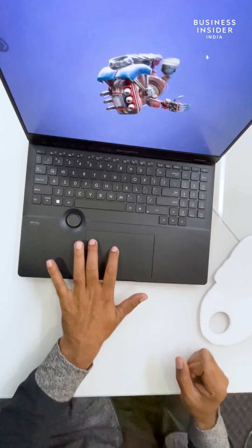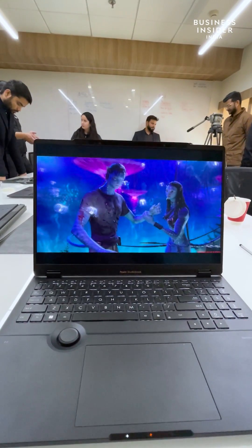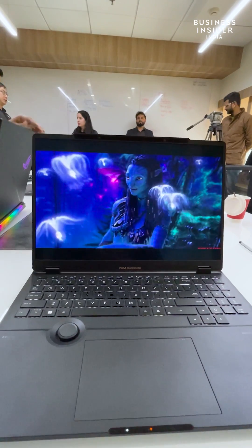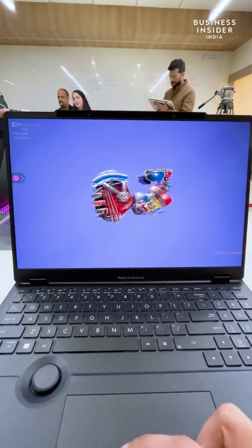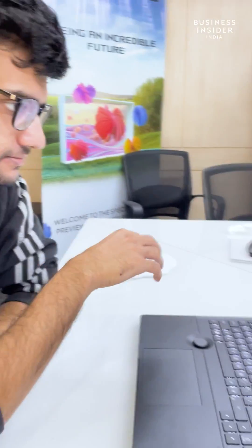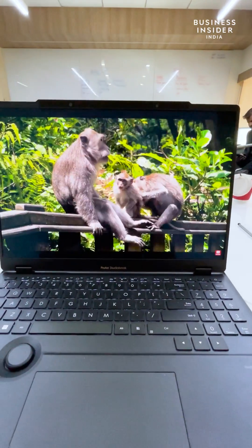Dubbed ASUS Spatial Vision, this is the world's first glasses-free 3D OLED panel. While I can't show it to you in this 2D video, trust me, it works and how. The display comprises a 3D lenticular lens in which the screen is interlaced into alternate lines meant for each eye. Two cameras track the movement of your eyes and adjust the image to optimize the delivery — all in real time. When you're not watching 3D content, the display works normally with a 120Hz refresh rate.